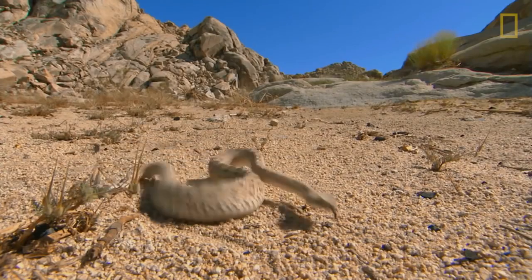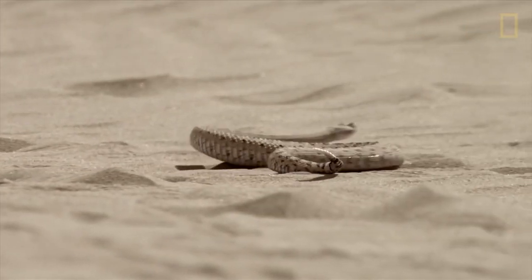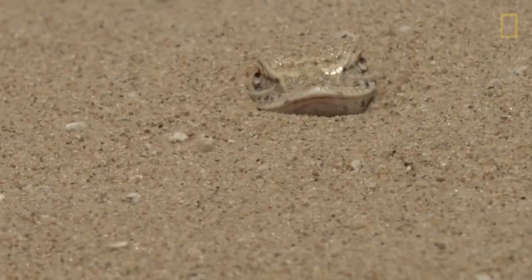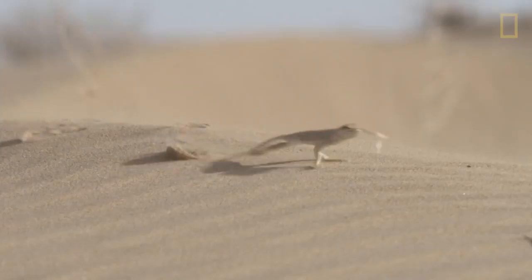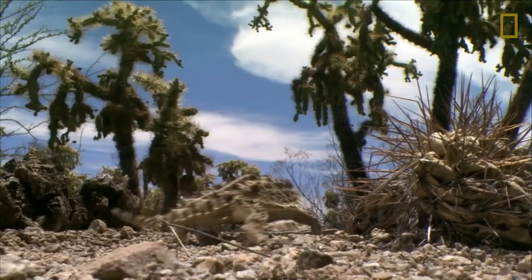Other animals simply hide when the weather warms. Low-energy lizards number in the millions in deserts. As ectotherms, their body temperature is dependent on their environment — when the heat blisters, they seek shade.